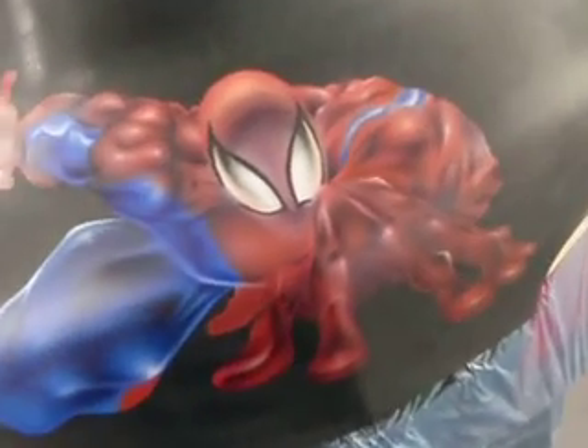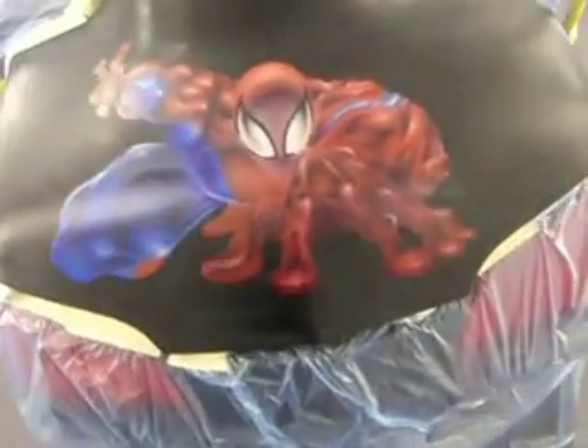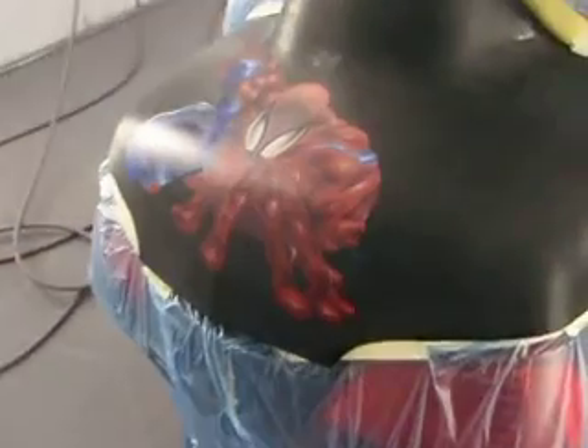2012 Honda Goldwing — my man had us go ahead and airbrushed Spider-Man on the back of it. You can see I went ahead and did a little something. E went ahead and got down on it.